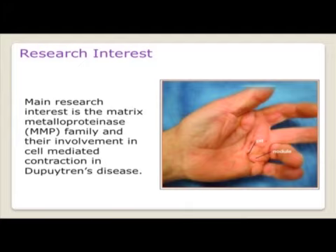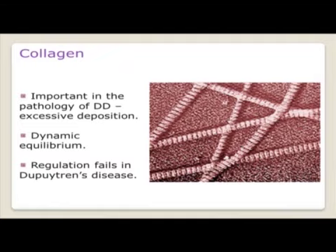As for my research interests, I'm interested in the matrix metalloproteinase family and their involvement in cell mediated contraction in Dupuytren's disease. Collagen is important for the pathology of Dupuytren's disease due to its excessive deposition.